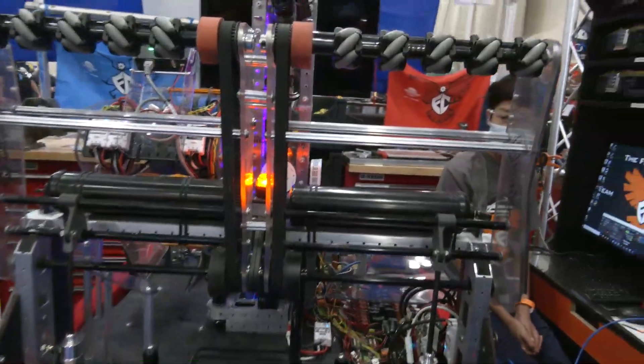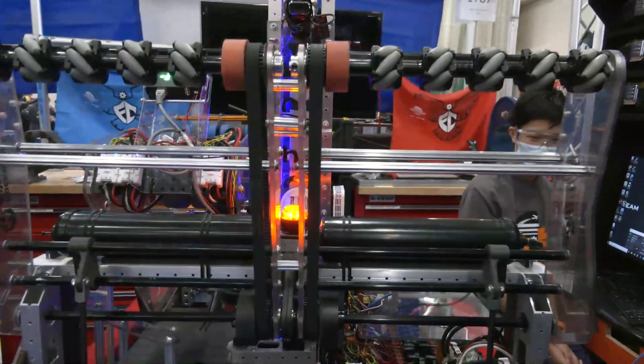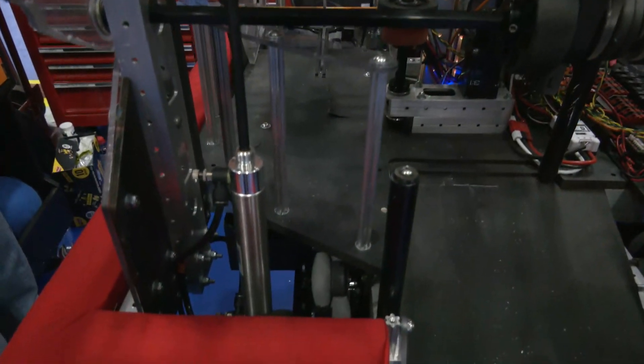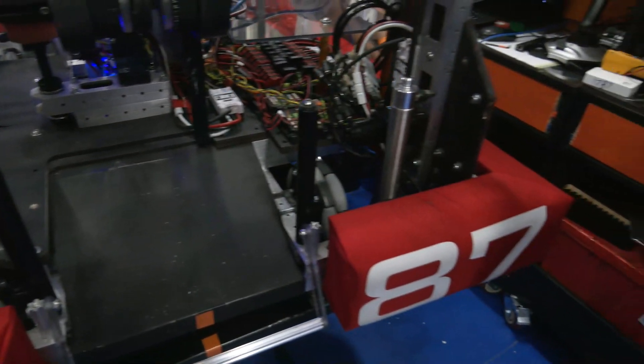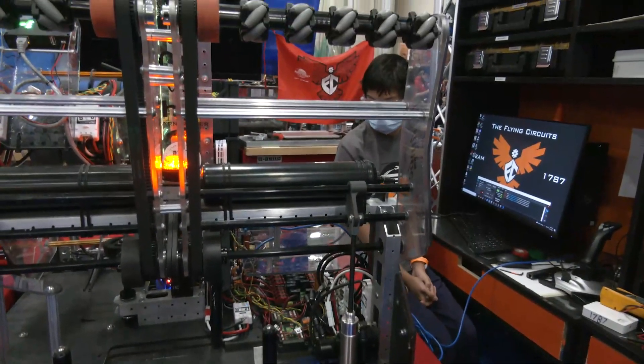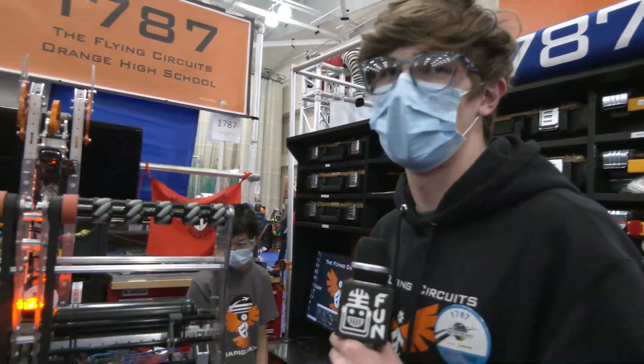I know we're going to be going through the interesting names you have for each mechanism. Does your intake have a specific name? So we actually named all of our parts after the different penguins from Madagascar. The intake is named Skipper because it's kind of the chief of the whole operation — you can't score any balls without getting them into your robot first.